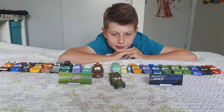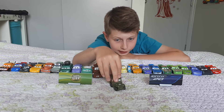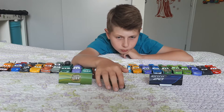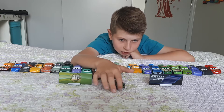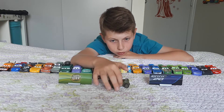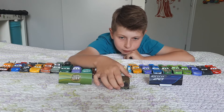All right, now it's time for Sarge. Sarge is the army guy — he's a Jeep, a Willys Jeep from World War II, featured in the Cars movie. You can see front lights and eyes. On this side he has the Sarge's store sign and what I think is a star there.